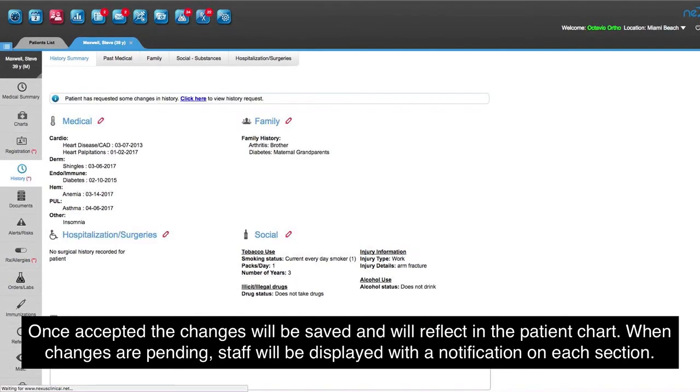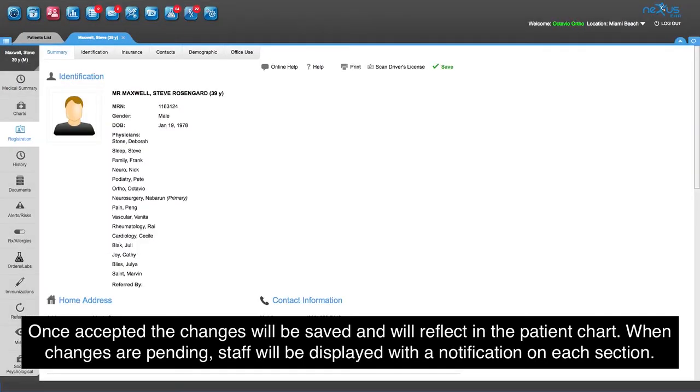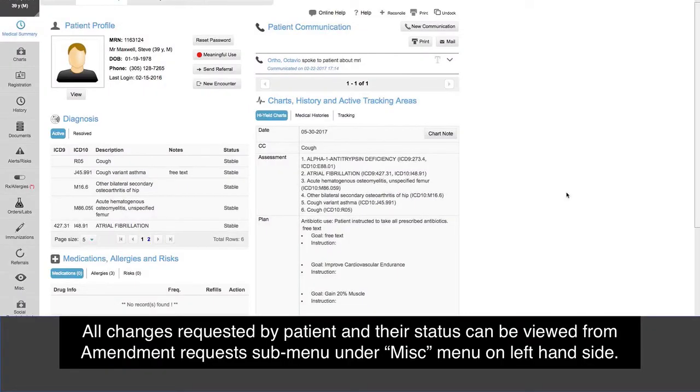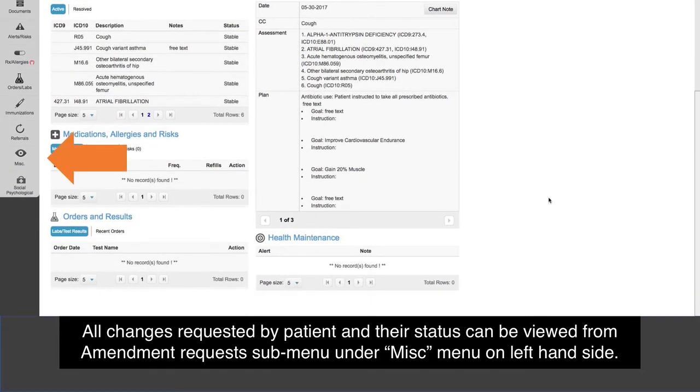When changes are pending, clinic staff will be displayed with a notification on each section. All changes requested by the patient and their status can be viewed from the amendment request sub-menu under the miscellaneous menu on the left-hand side.